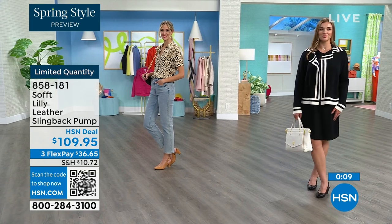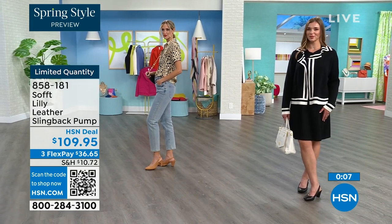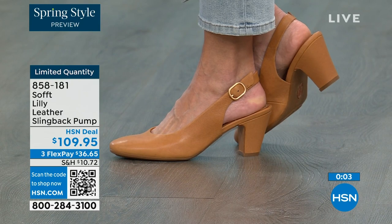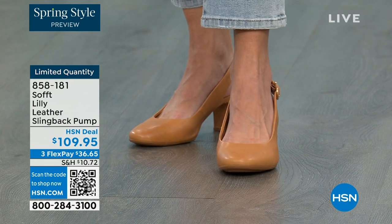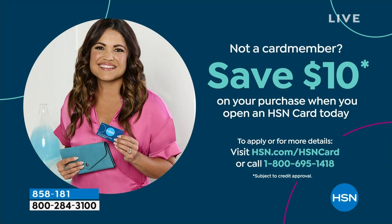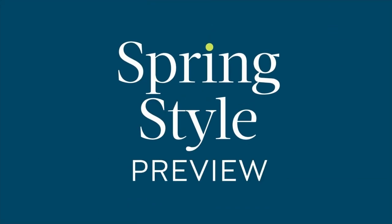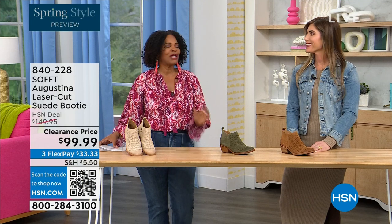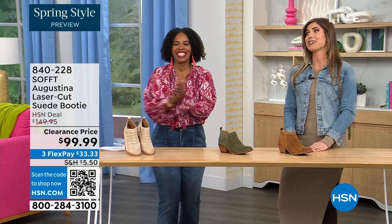It's a good price for a shoe you're going to wear all the time. We can make it even better if you're getting a brand new HSN card. When you're approved, you can take $10 off the first purchase with your new HSN card — it would make those shoes under $100 for you. It's our spring style preview and I'm so excited for spring!